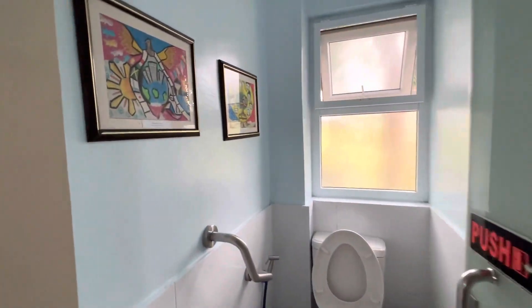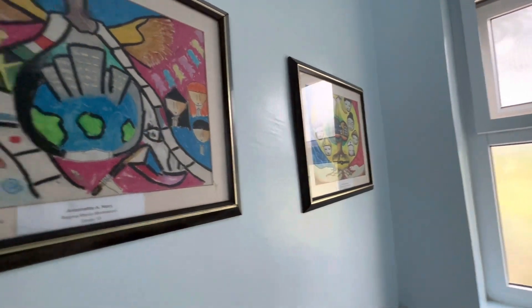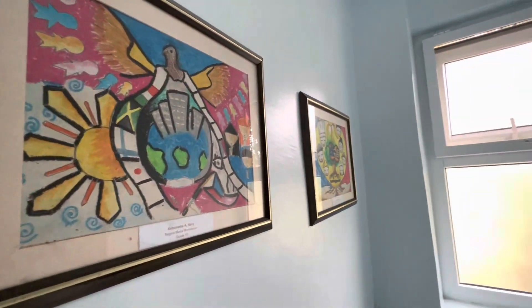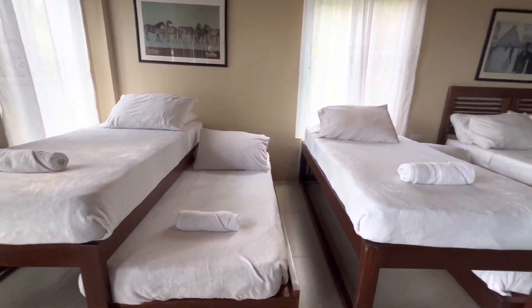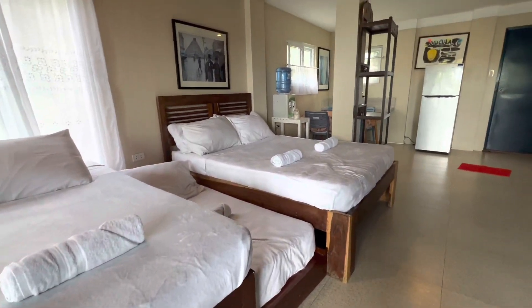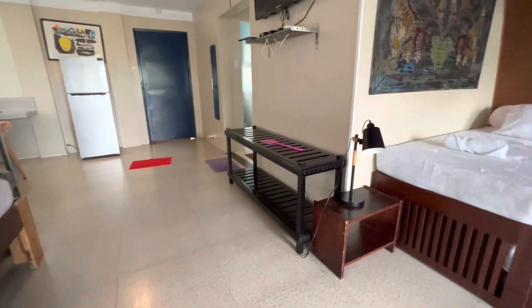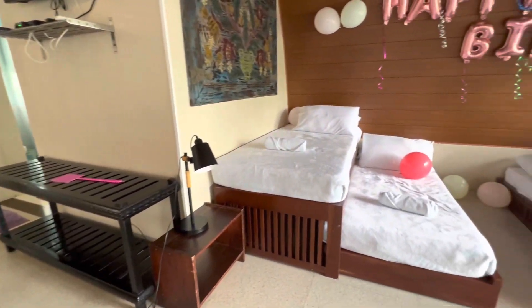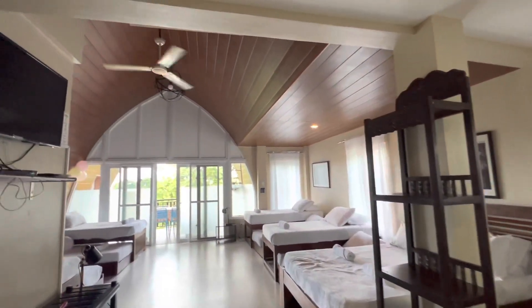Oh, they have some art — these are from the Montessori school. The beds have pull-out beds as well. There's what looks like a queen or double bed, a bench, additional pull-out beds, and that bed over there. They also have a really high ceiling.